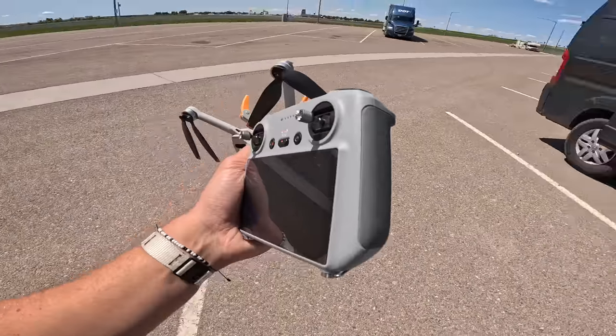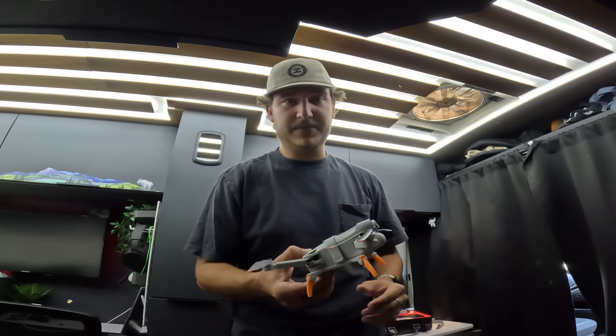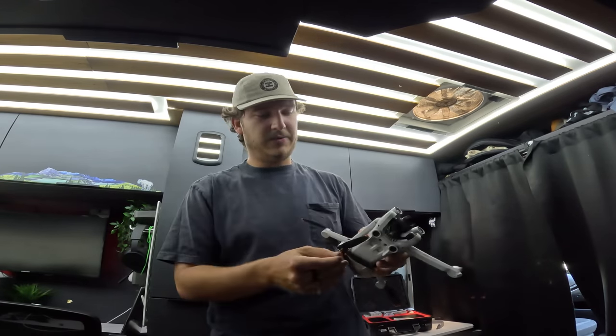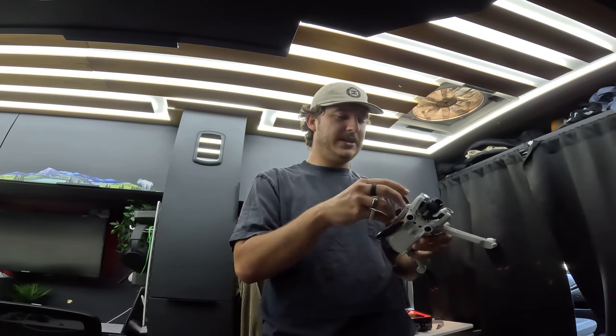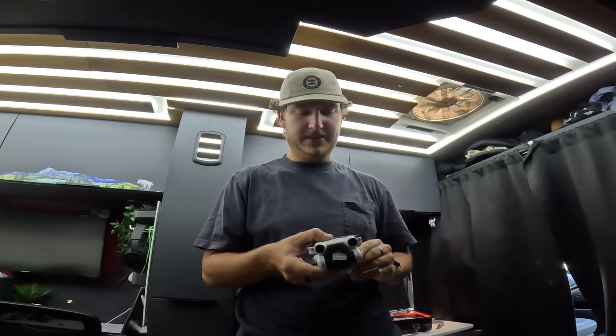This thing is crazy cool. I cannot wait to use it in Canada and Alaska. I've only had it for about a day — I bought it on Facebook Marketplace up in Great Falls and I'm already having a blast. It's actually super simple to use. I didn't think it was going to be as easy to fly as it was, but once you get it off the ground it's very intuitive. The tracking feature is what I'm most excited about — I can get some cool shots of the van driving down the road.